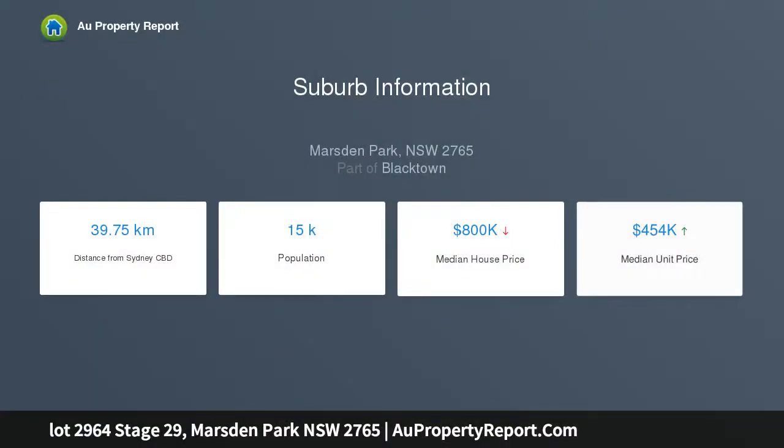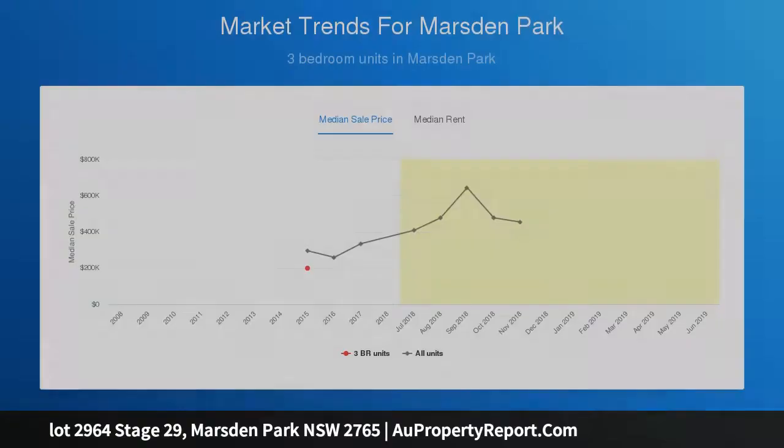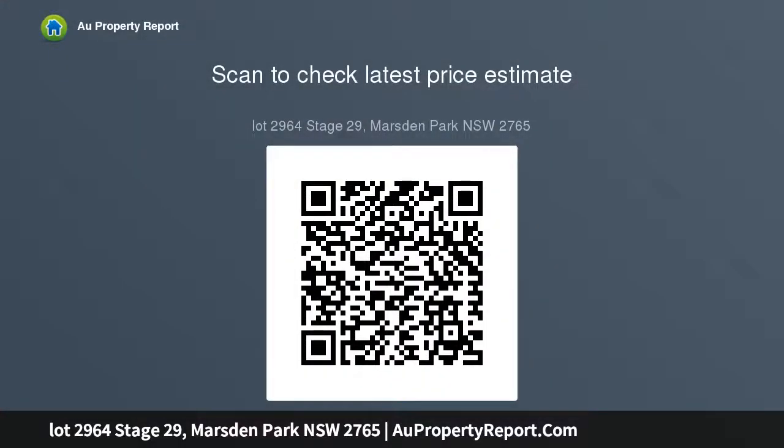This block of land is 12.5 SQM wide and 25 SQM long, with a wider frontage. You can build a single or double story dream house with double garage. The exciting news is you can choose your own builder.